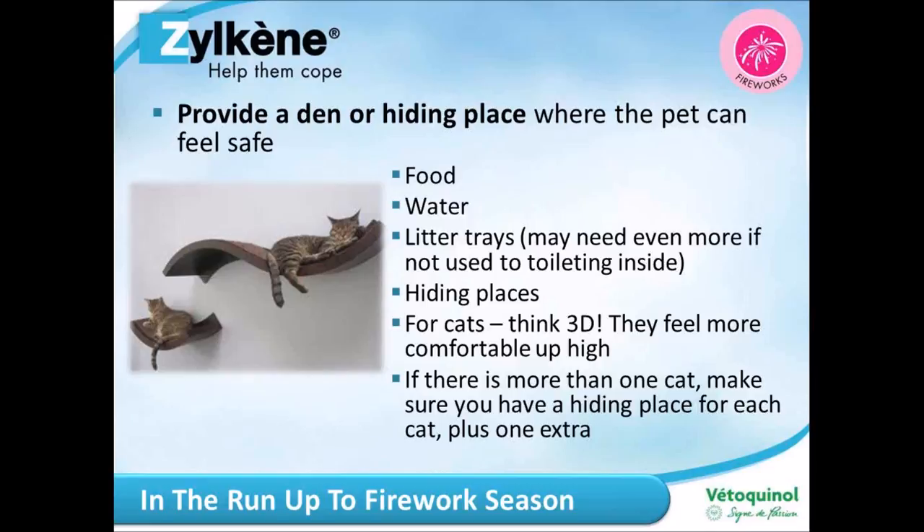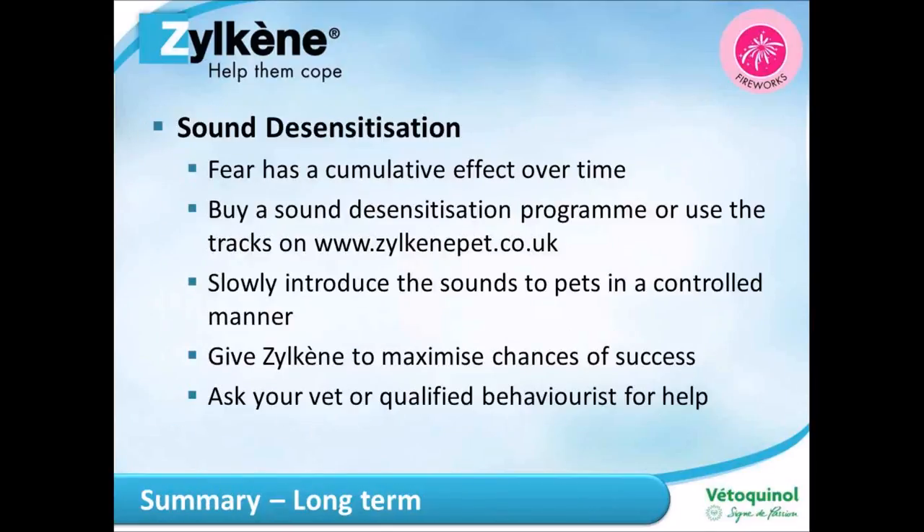For cats, remember the N plus one rule for all resources — food, water, litter trays, hiding places. You may need even more litter trays if your cat normally toilets outside, since on fireworks night you'll want to keep them indoors. Provide at least one litter tray on every floor of your home. For hiding places, don't underestimate the power of a simple cardboard box, and think 3D — cats may want to be up high, so consider placing a bed on top of something safe.